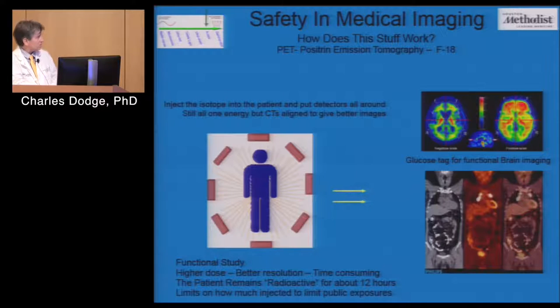PET is another functional exam, but by imaging around the body I get a little better resolution. I can combine PET with a CT image, overlay the two, and get more information about where a cancer is. Both nuclear medicine and PET are time-consuming — you inject the patient, let it trace, then image. CT takes two to three seconds; these take longer. The PET patient is also a little radioactive; we tell patients 12 hours, though that's probably conservative. We have strict limits on what the general public is allowed to receive.